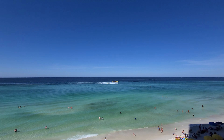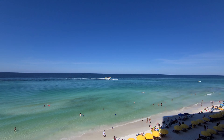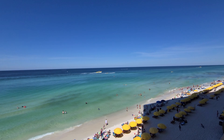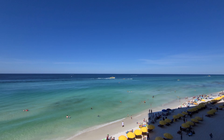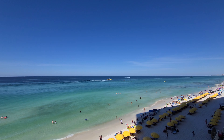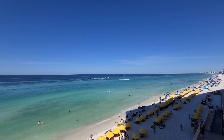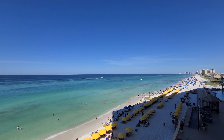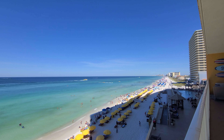Looks like fun out there! We're going to go ahead and leave some contact information down below. If you guys are interested in buying or selling a condo at Treasure Island Resort, please give us a call — we'd love to help you out. If you're interested in this specific unit, please reach out to us and we'd love to make an arrangement to show it to you.